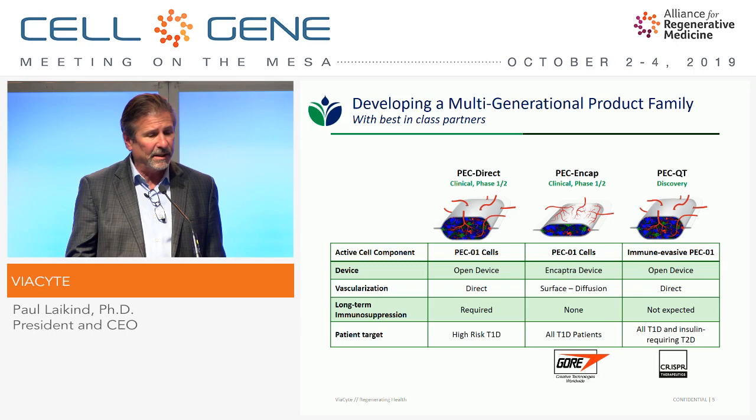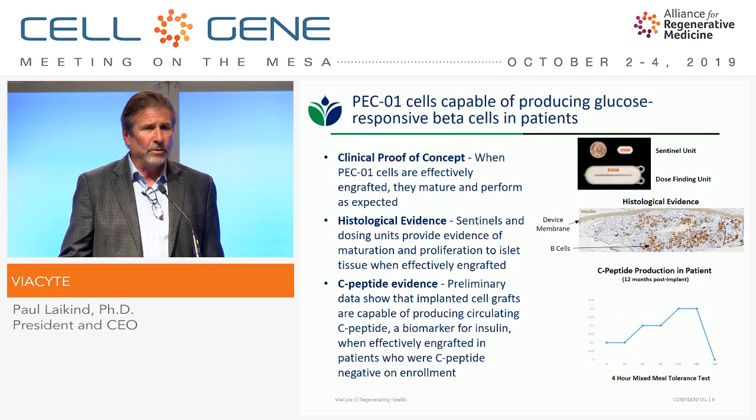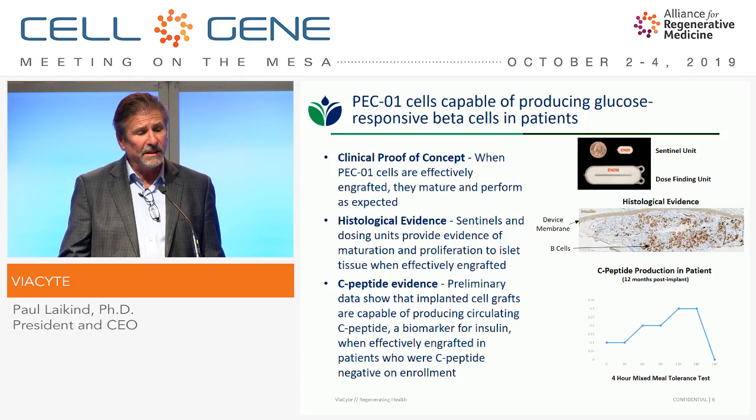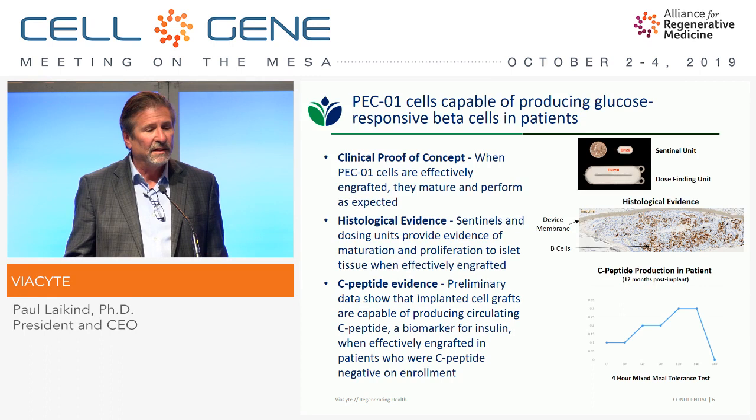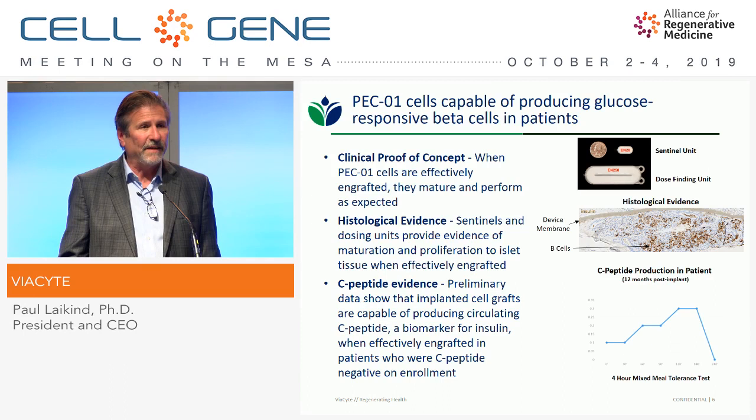One of the really key things that happened over the last year is that we now have very good clinical evidence that the cell component, when effectively engrafted, does what it's designed to do — the cells differentiate to become islet tissue under the skin. This clinical proof of concept comes from both histological evidence and C-peptide evidence. JDRF and the California Institute of Regenerative Medicine have funded us along the way.